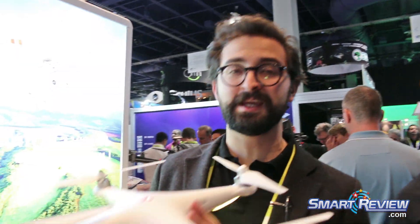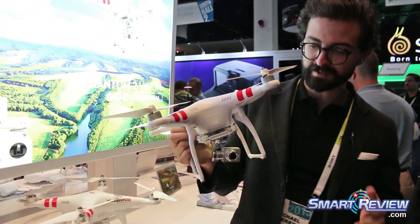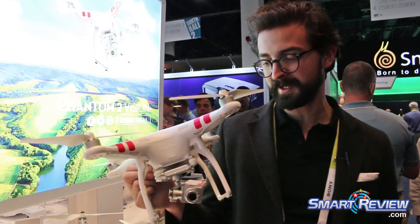This is DJI's iconic product — the DJI Phantom 2 Vision Plus. This is really the first platform that brought HD aerial video to a mainstream audience.